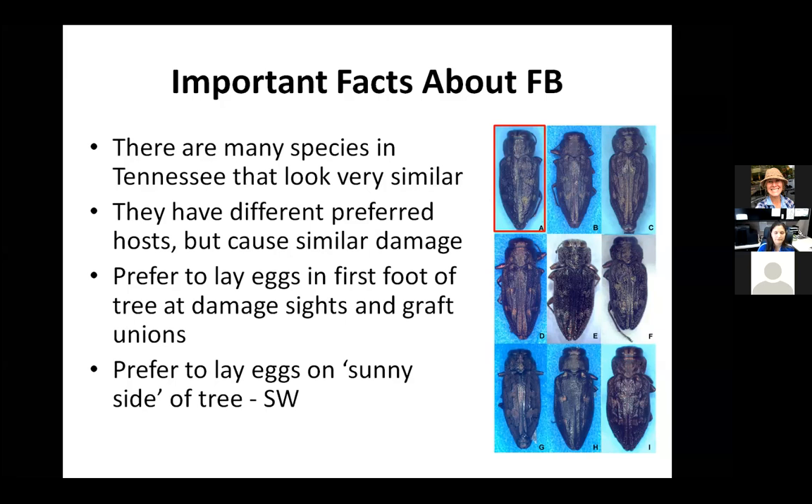Flathead borers prefer to lay eggs within the first foot of the tree at the base, targeting weaknesses in the bark. Any trunk damage from mowing, poor planting technique, planting too low, or graft unions are target areas. They prefer to lay on the sunny side of the tree because they're cold-blooded and need that heat, so the females tend to lay eggs on the Southwest side — which can get confusing because there are other problems you might see on the Southwest side of plants.